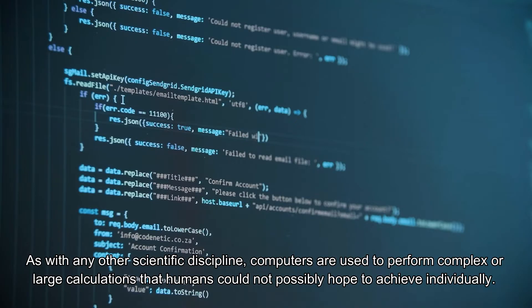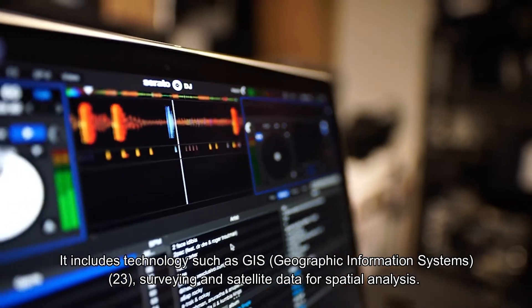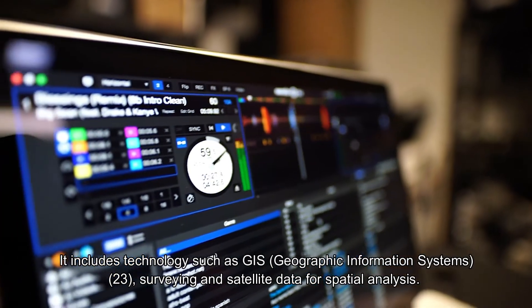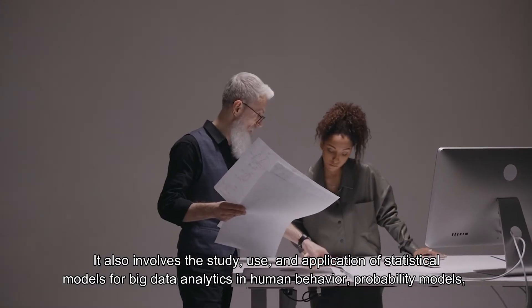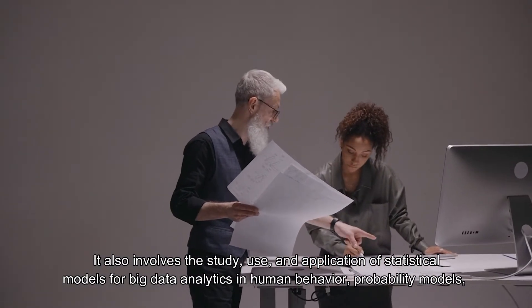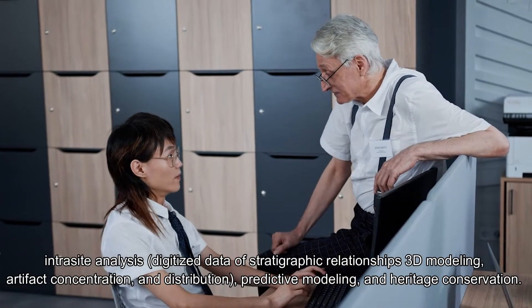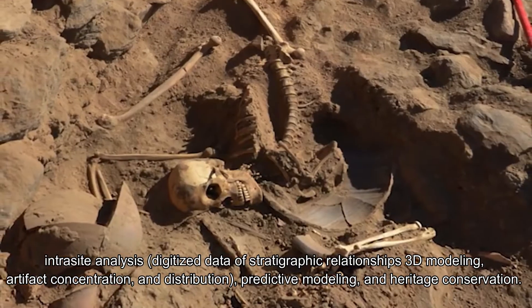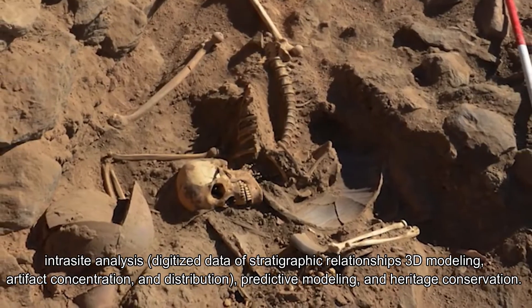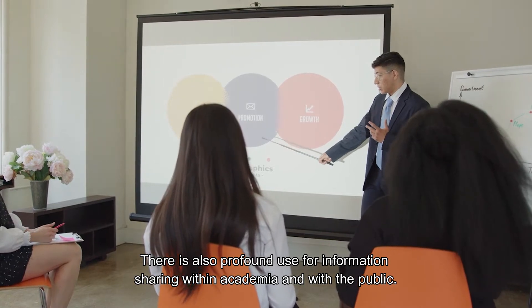A relatively recent application is the use of digital technology in data analyses. Computers are used to perform complex or large calculations that humans could not hope to achieve individually. This includes technologies such as GIS and satellite data for spatial analyses, statistical models for big data and analytics in human behavior, probability models, intrasite analysis, digitized data of stratigraphic relationships, 3D modeling, artifact concentration and distribution, predictive modeling, and heritage conservation. There is also profound use for information sharing within academia and with the public.